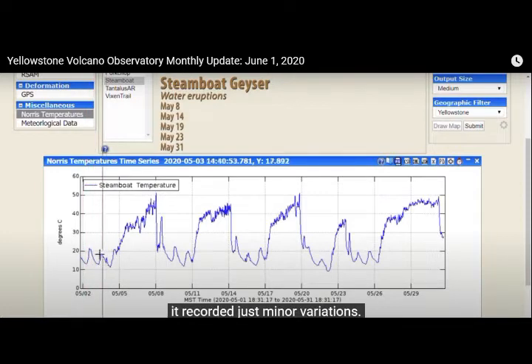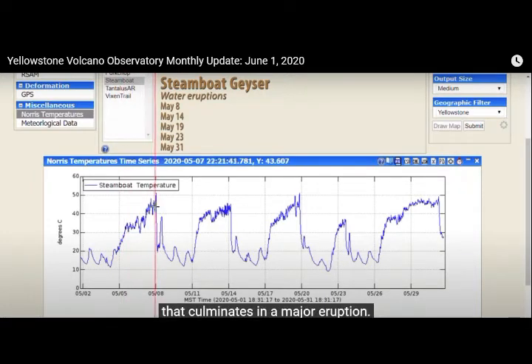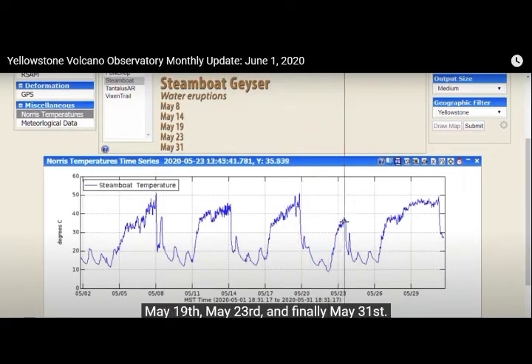This is the temperature record from the sensor in the runoff channel for Steamboat. Initially in the month, it recorded just minor variations — that's just air temperature because the geyser is dry. Then there's increasing minor eruptive activity that culminates in a major eruption, and you can see the increasing temperatures through that minor activity. This cycle repeated itself five times, culminating in major eruptions on May 8th, May 14th, May 19th, May 23rd, and finally May 31st. So Steamboat remains just as active as ever.